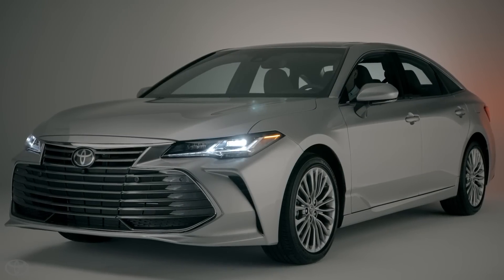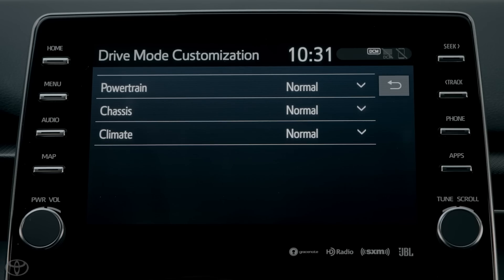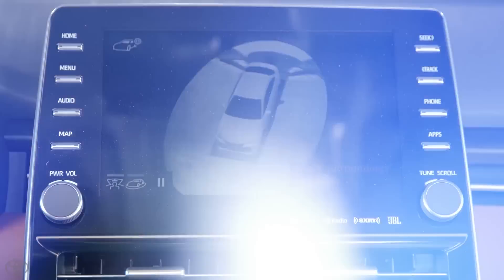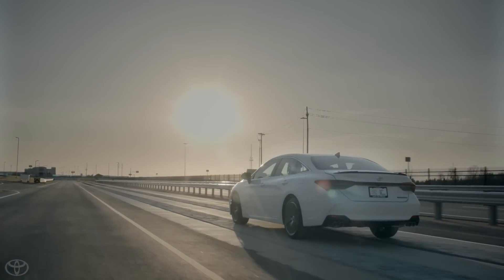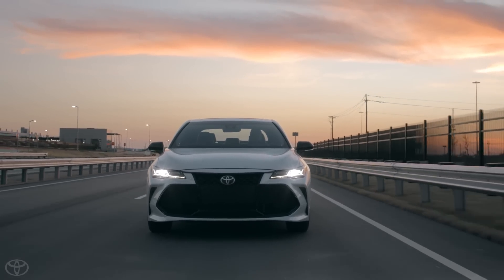As Toyota's flagship sedan, the 2019 Avalon is absolutely packed with exciting features and clever technologies — and we couldn't possibly cover it all in this video. Be sure to head over to toyota.com/Avalon to learn more.